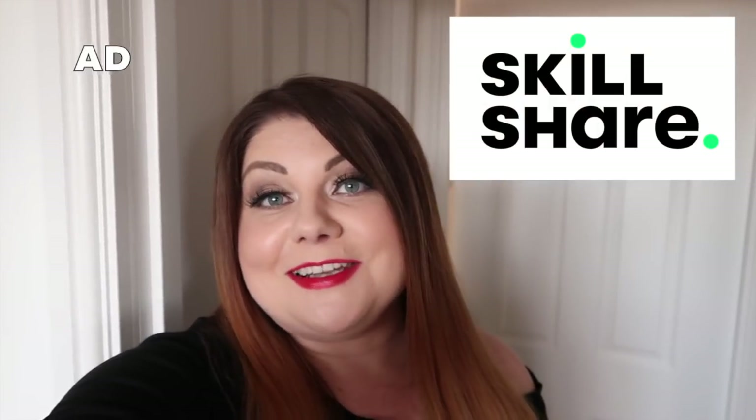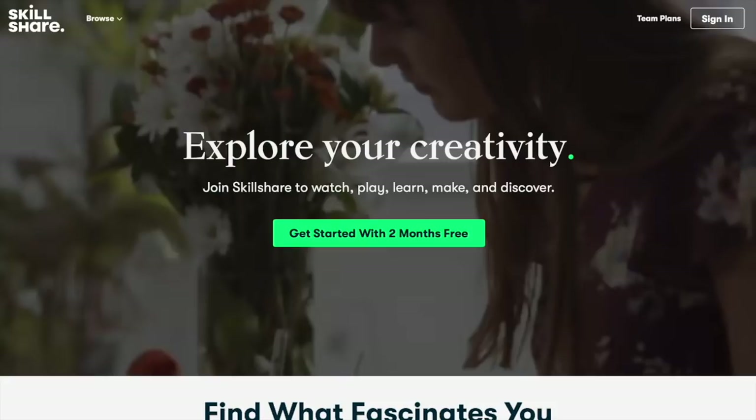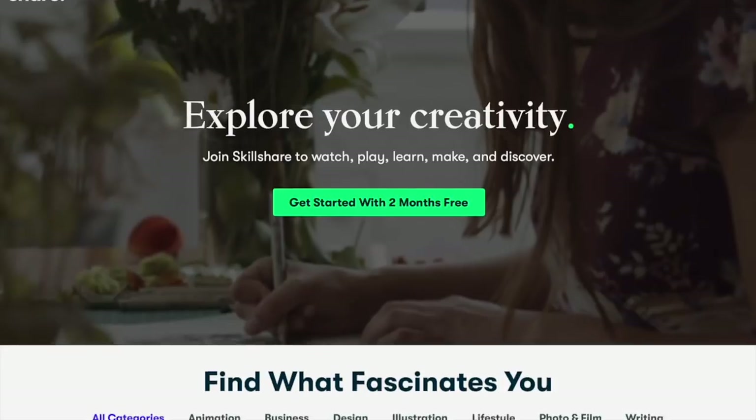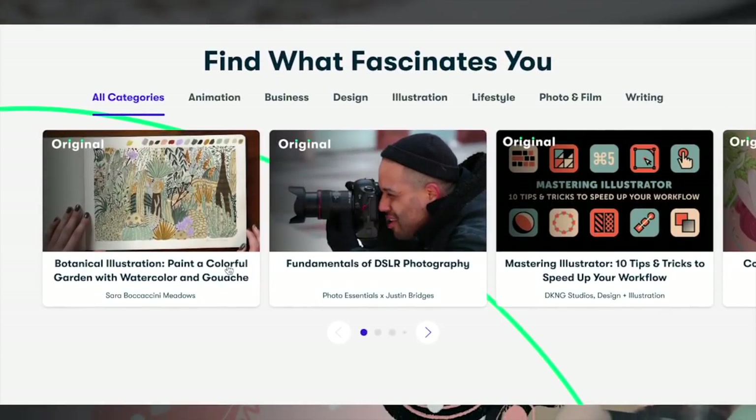I do have a bit of a purpose today because I'm going to try and take some photos. With that in mind, I just wanted to mention the sponsor of today's video which is Skillshare. You guys know I absolutely love Skillshare — it's an online learning community that has thousands of classes on everything creative: photography, art, crafting, social media, anything you can possibly think of.